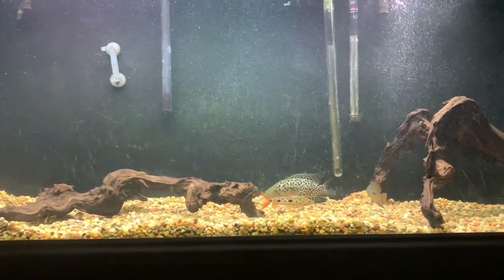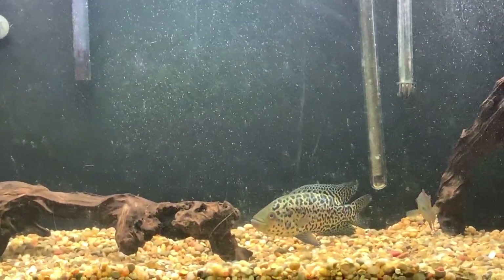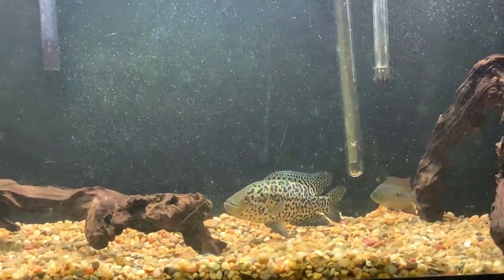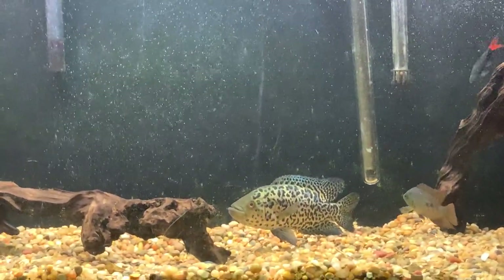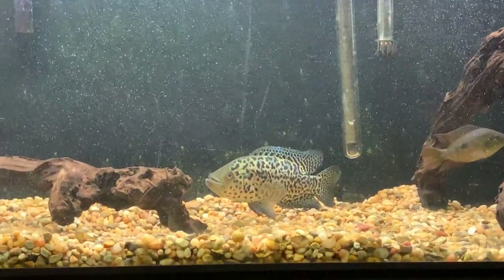Hey guys, as you can see here I finally got a fish I've been wanting for a while — it's a male jaguar cichlid, so I decided I might make a little care guide for you guys.